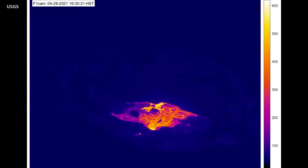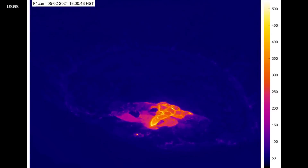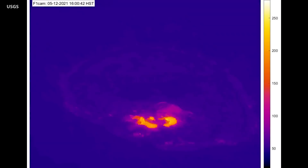Recent sulfur dioxide emission rates have been measured at 100 tons per day, about the same as the levels measured during the quiet period before the December eruption began. All these observations suggest that the eruption rate has decreased significantly since mid-April. Scientists say this may indicate a coming pause in eruptive activity.